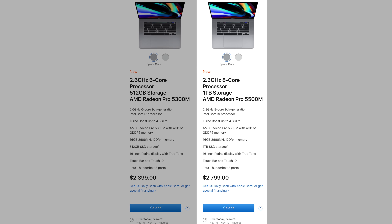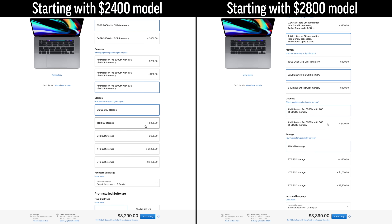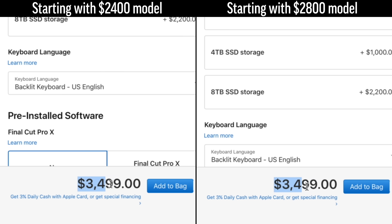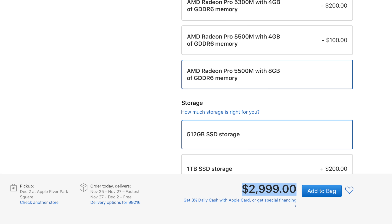For mistake number 1, don't start with the $2800 model thinking that it's a better deal compared to starting with the $2400 base model. We actually chose identical specs while starting with both, and it came out to the exact same price, so you can save quite a bit of cash by starting with the base model and skipping out on the upgrades that you don't need. There's actually only one way that choosing the $2800 model right away can save you some cash, and that leads us into mistake number 2.